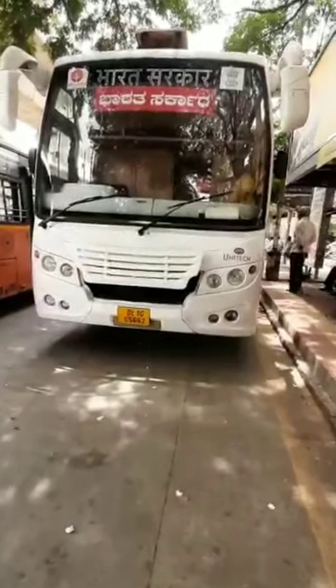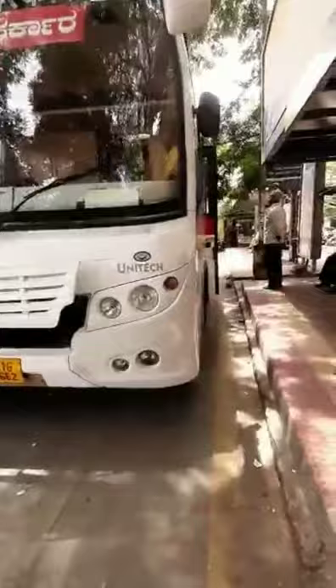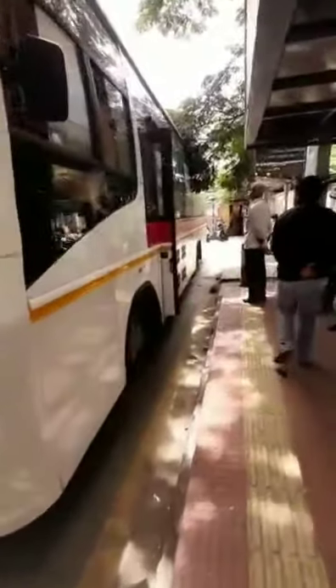This is a Moving Book Shop. This bus is all over India. We are now in Karnataka.